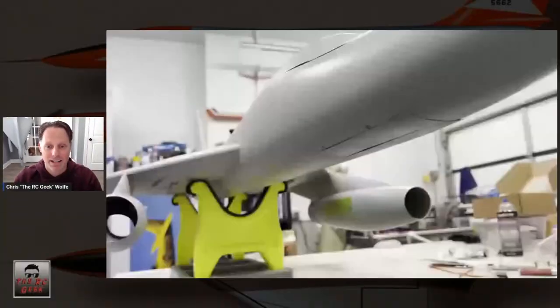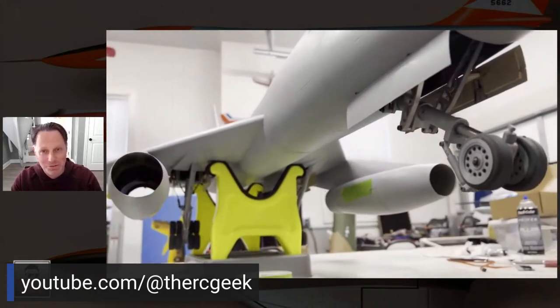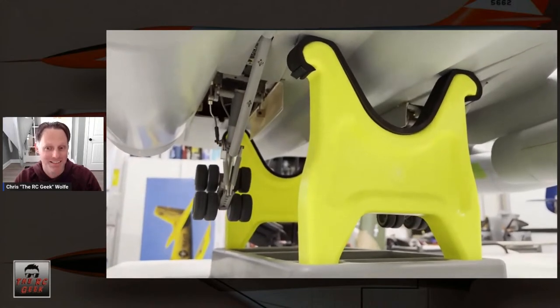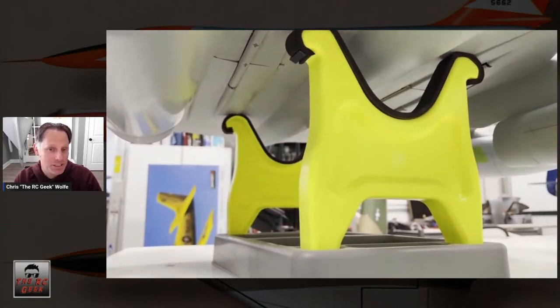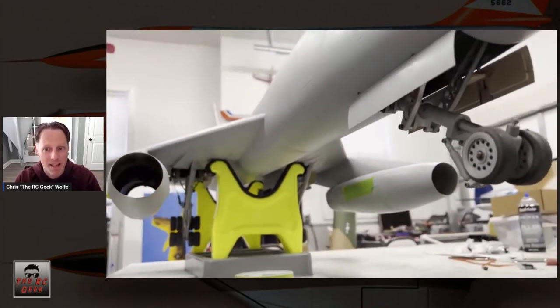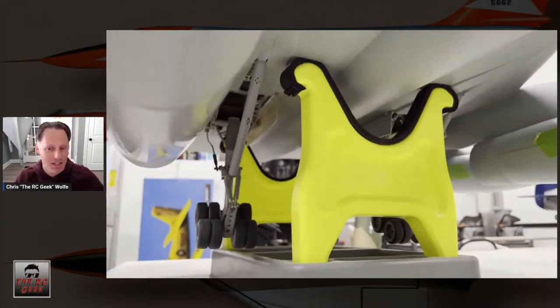Let me give a quick B-58 update. The last video covered all of the landing gear installation — that was a huge milestone. It took me over a month on just the landing gear alone due to geometry challenges from all the motion you get. The nose really moves a ton, and the mains fold up and flatten.